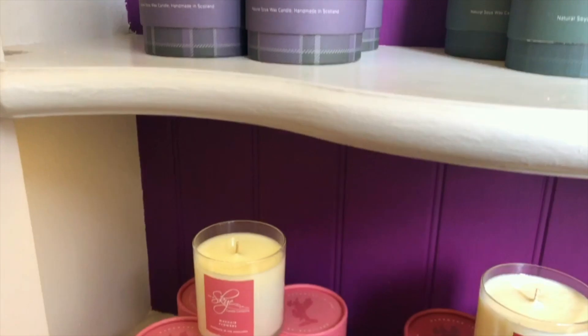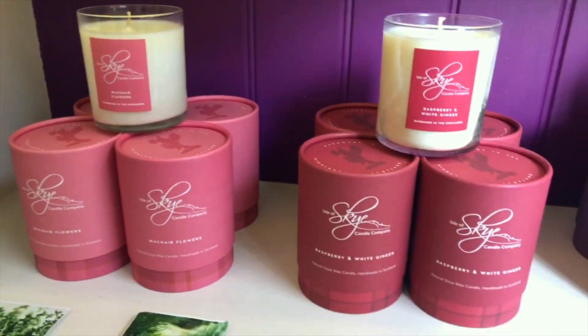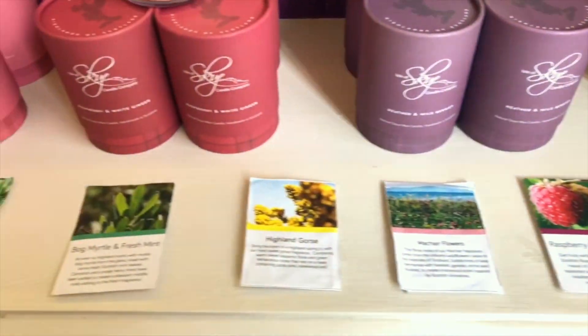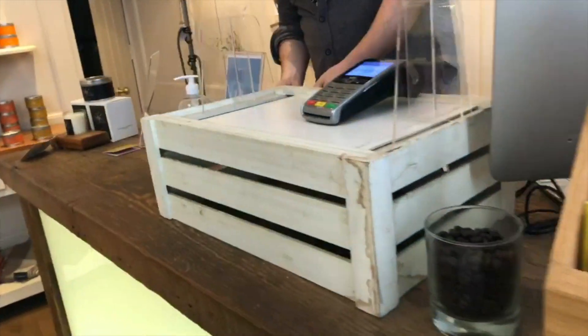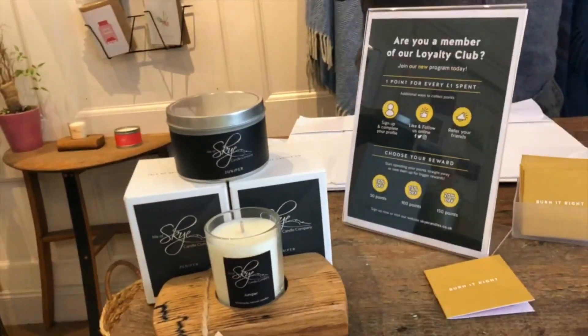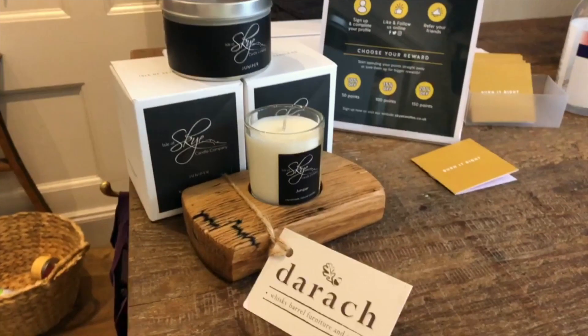I wish you guys could smell them because they are so beautiful. This is a soy wax company and the cold throw — let me tell you guys — is so, so good. It's really good. Like before you even come close or even open it, it's just so freaking good.